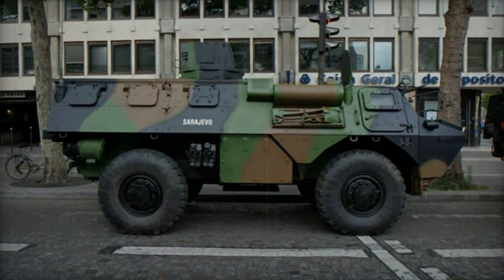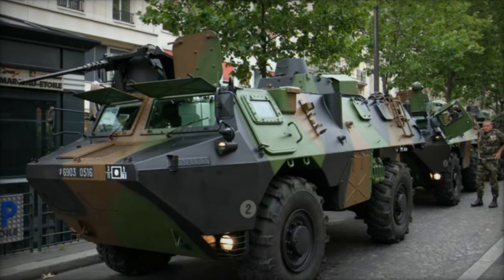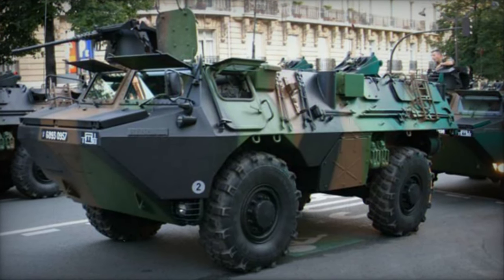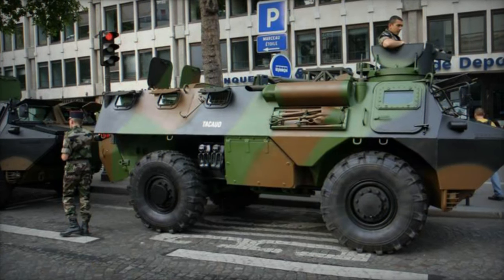The primary variant, the 4x4 VAUB VTT armored personnel carrier, accommodates 8 to 10 fully equipped troops within its spacious armored hull. Providing protection against 7.62mm rounds, artillery shell splinters, and anti-personnel mines, it can also transport up to 2,000 kg of payload instead of troops.